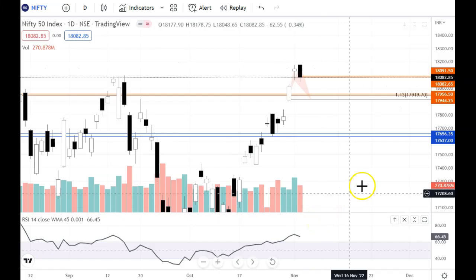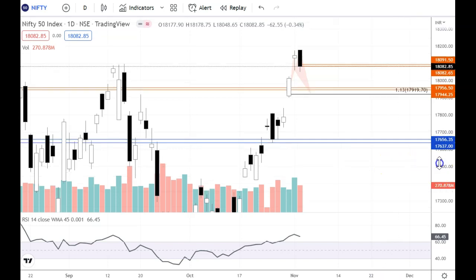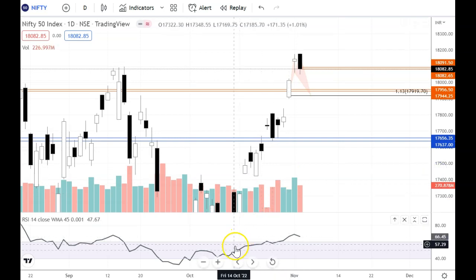Hi guys, welcome back to my channel. So in this video, we will review Nifty's chart. We will see which price action is going on, and in this session, we will discuss important levels which will be useful in this session. So let's start with Nifty's daily chart. Let's talk about Nifty today.